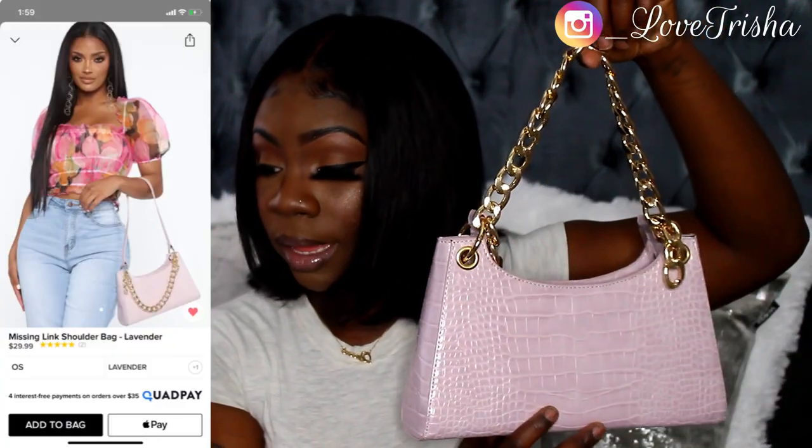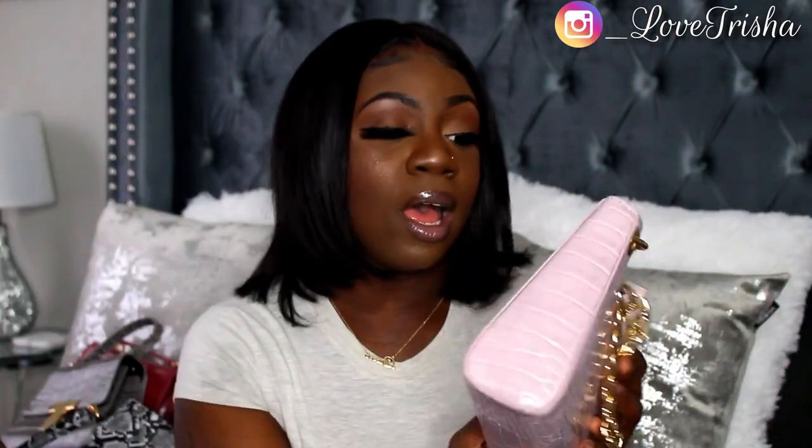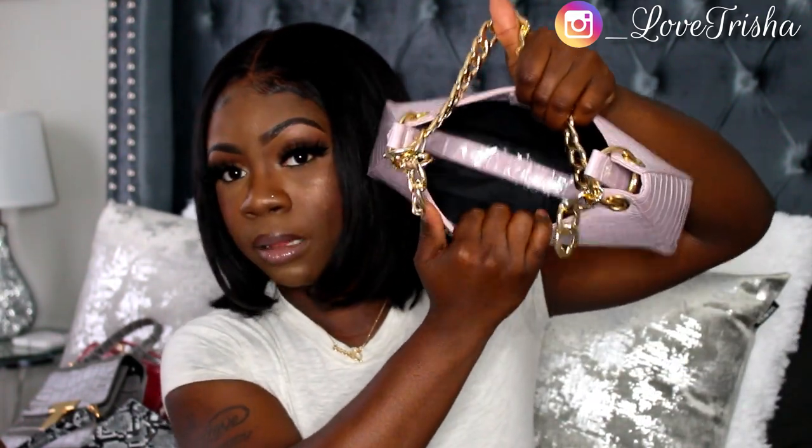The next bag is the Missing Link Shoulder Bag in lavender — super cute. I don't have any purple purses so I had to get this one. I love the detailing on it. It buttons on the inside with two pockets, and it comes with a strap at the bottom. I love Fashion Nova's purse material — it is really really good, hands down.